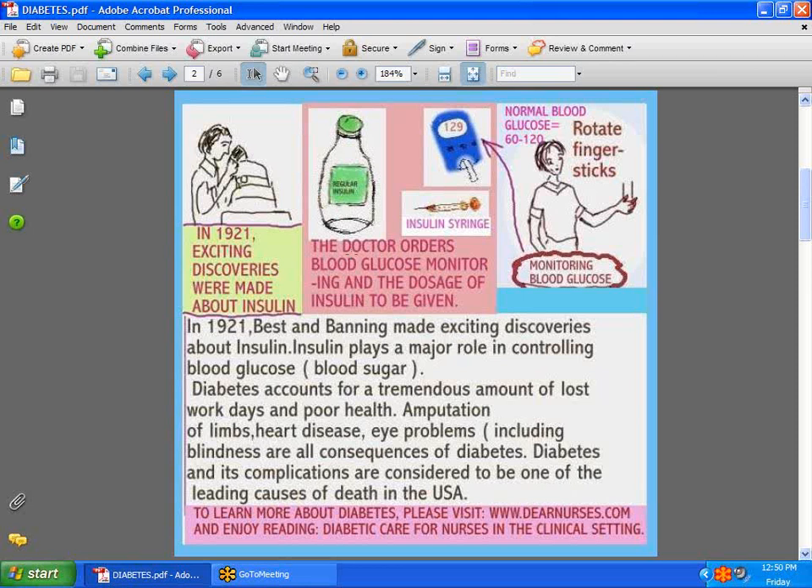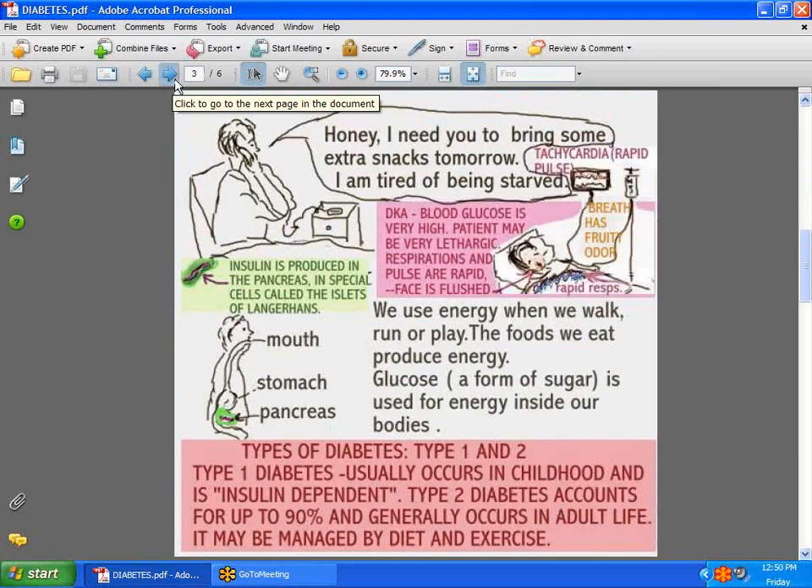Our body needs fuel — energy — and this fuel usually comes in the form of a sugar called glucose. When we eat foods, whether carbohydrates, proteins, fats, or other things, it's converted into energy, which is glucose. The work of insulin is to take that glucose and keep it within the right range so your body can function. If your blood sugar gets too high, you can wind up with problems like DKA. If it gets too low, you can have another kind of problem. The pancreas is the organ that produces insulin, and within the pancreas there are special cells called the islets of Langerhans, which are responsible for doing so.